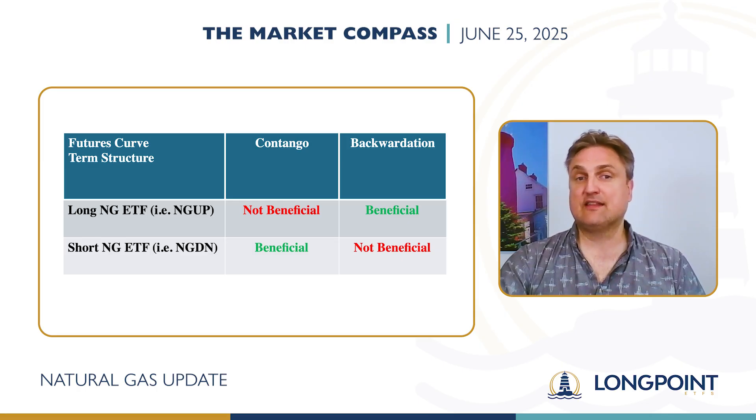On the other hand, the opposite of Contango — backwardation — is beneficial for bullish ETFs like NGUP and not so beneficial for bearish ETFs like NGDN.